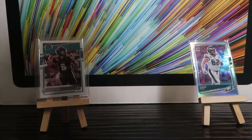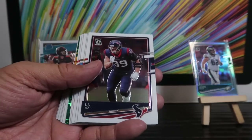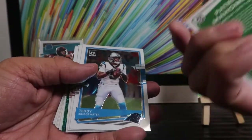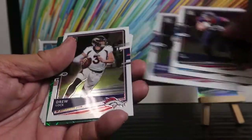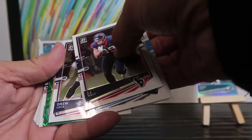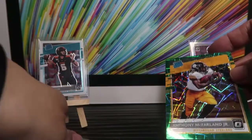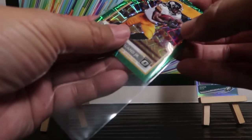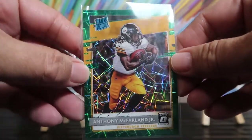Looking for green parallels here in the set. Notice they kind of have a little bend to them right out of the pack, kind of like Prizm. JJ Watt, who apparently is on the trading block, another Patrick Mahomes. Teddy Bridgewater, Sterling Shepard, Drew Lock — and here comes our first green parallel! Anthony McFarland Jr., and it's a rated rookie — straight to sleeve! He's got a nice shine to him. In the NBA Hoops world I guess these are called pulsars or pulsar disco.